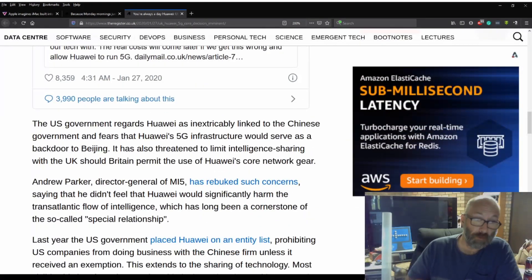The US government regards Huawei as intrinsically linked to the Chinese government and fears that Huawei's 5G infrastructure would serve as a backdoor to Beijing. It has also threatened to limit intelligence sharing with the UK should Britain permit the use of Huawei's core network gear.